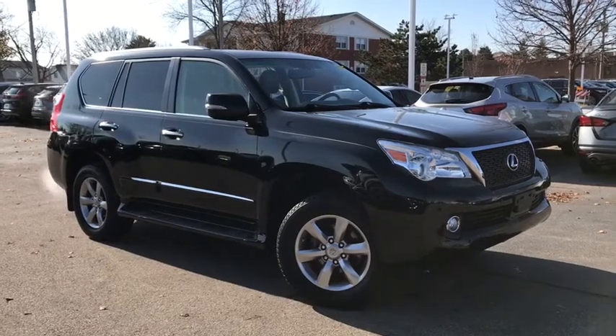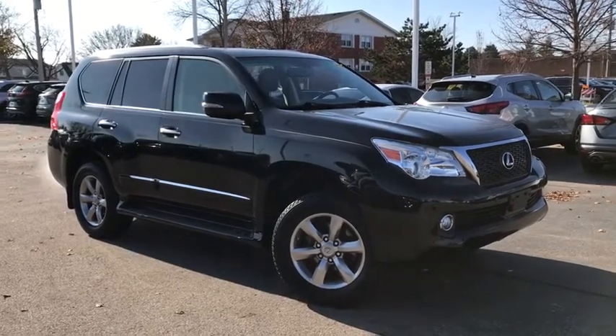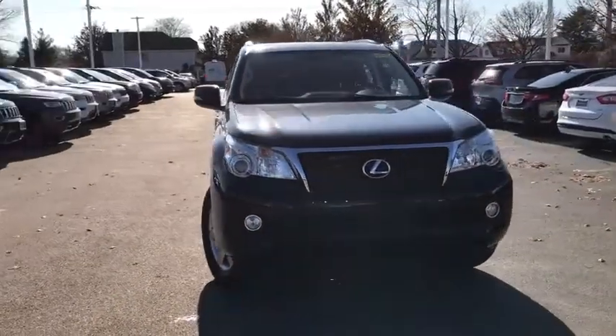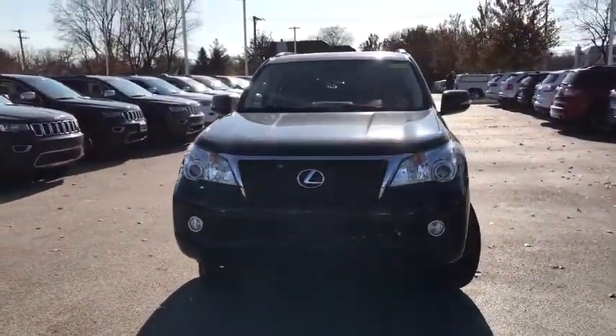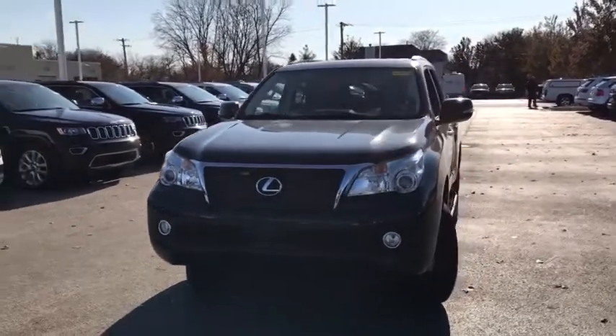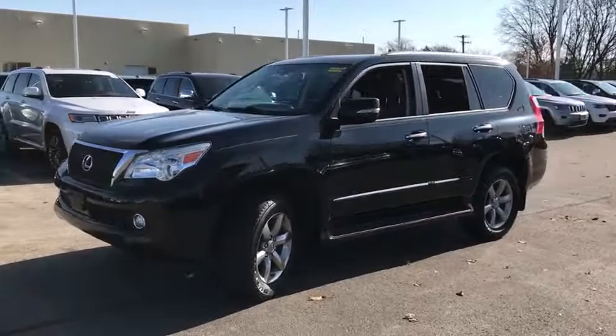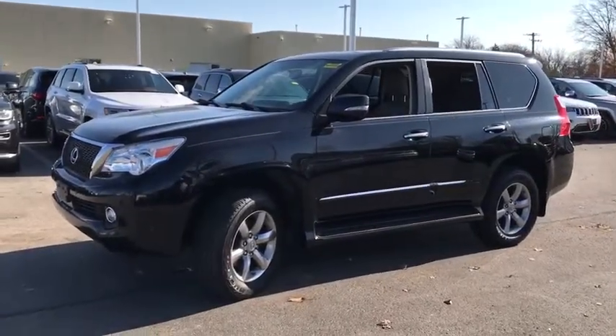We are pleased to show you the 2013 Lexus GX. The Lexus GX is a luxurious SUV that provides plenty of hauling functionality with its third-row seating, but also has the capability to take off-road. The GX lets you ride in style while still providing you with plenty of versatility.